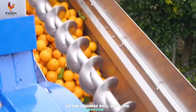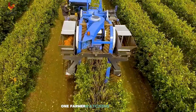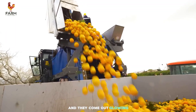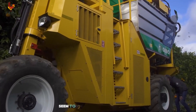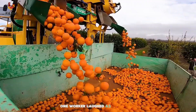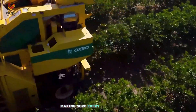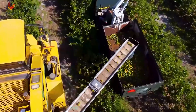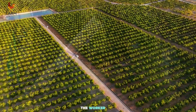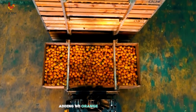As the oranges roll onto the conveyor belt, the washing machine hums to life, spraying gentle streams of water to clean each fruit. One farmer watching the process joked, 'It's like they're at a day spa — a refreshing shower, a little massage, and they come out glowing.' Nearby, the rotating brushes that polish the oranges have been nicknamed 'the clean team.' One worker laughed, saying, 'Look at them go — they're like a group of hairstylists at a salon, making sure every orange gets its shine before hitting the market.' One particularly mischievous orange managed to bounce off the conveyor belt. The worker said, 'Looks like someone's trying to skip the spa treatment,' then picked it up with a grin, adding, 'No orange escapes the clean team.'